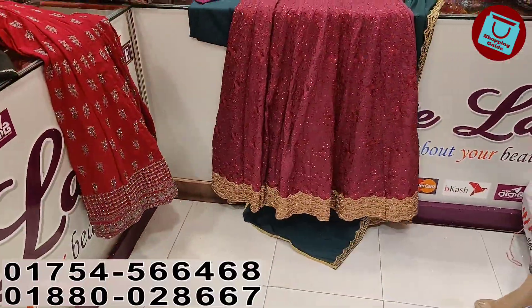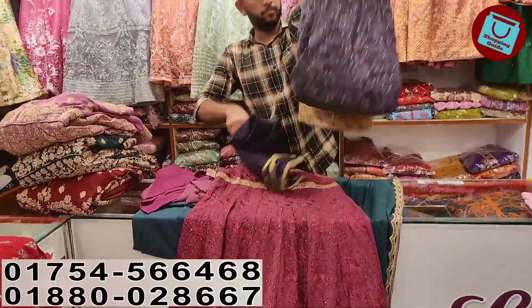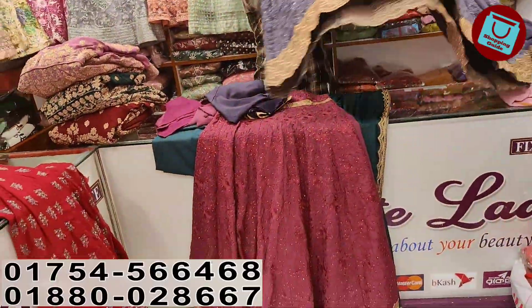It's all over gorgeous. This is a very beautiful color. It's very beautiful.